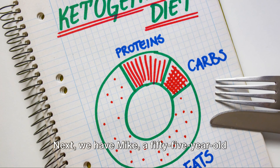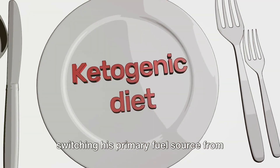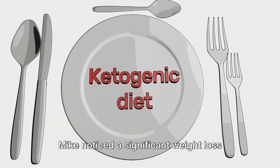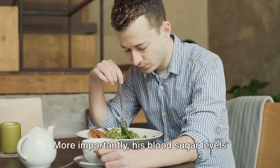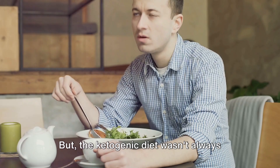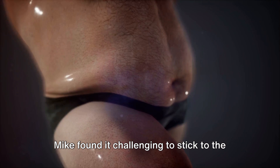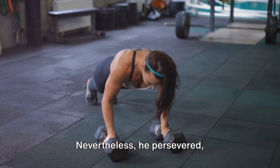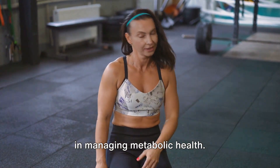Next, we have Mike, a 55-year-old man who took a different route. He decided to try a ketogenic diet, switching his primary fuel source from carbohydrates to fats. Mike noticed significant weight loss after a few months on the diet. More importantly, his blood sugar levels became more stable, suggesting an improvement in insulin sensitivity. But the ketogenic diet wasn't always easy to maintain. Mike found it challenging to stick to the strict dietary requirements, especially during social events. Nevertheless, he persevered, demonstrating the power of dietary changes in managing metabolic health.